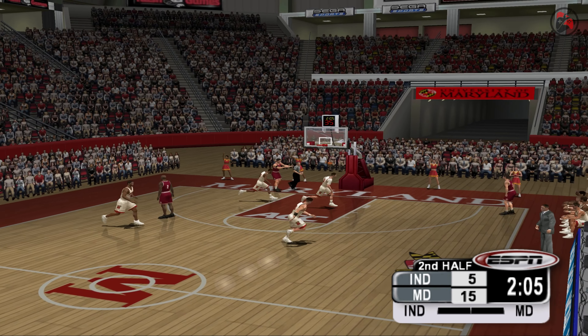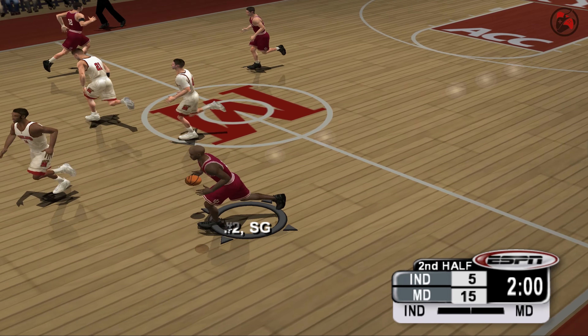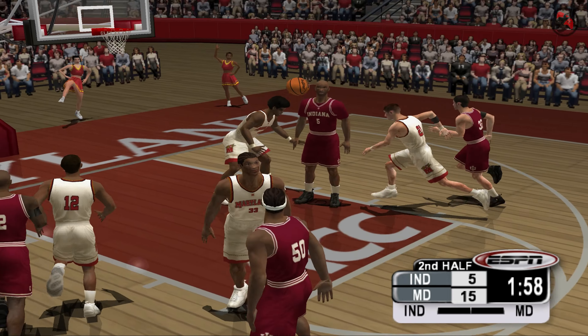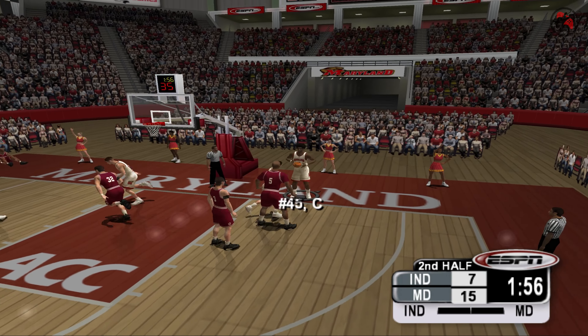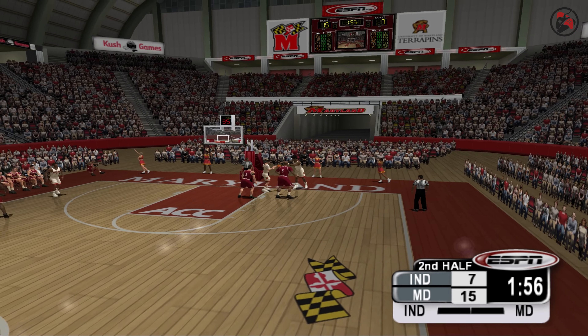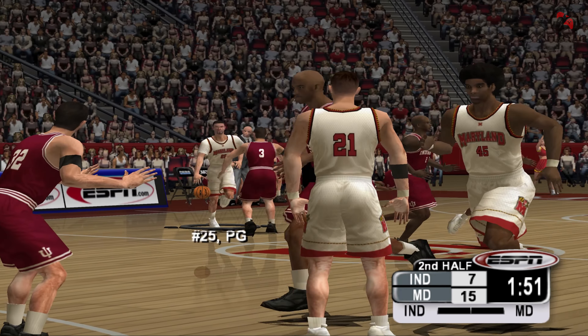The Hoosiers, trailing here by 10 points, have the ball. Two minutes. They get the ball inside — here comes the double team. Number five. Nice shot, baby. We're down to a minute 53 seconds.